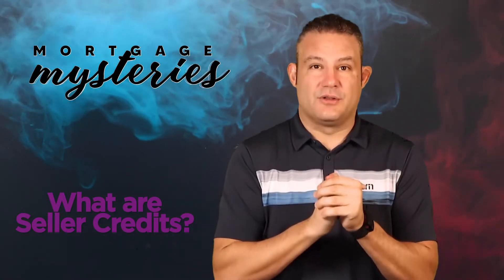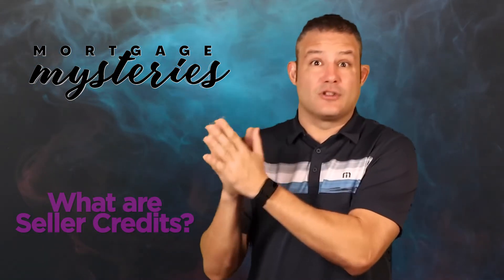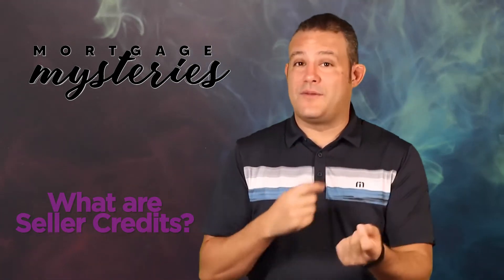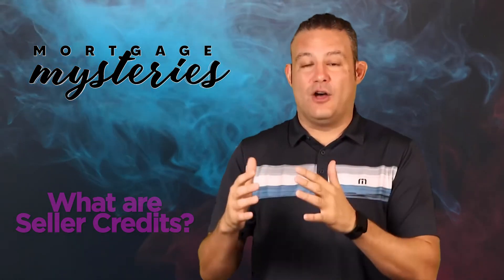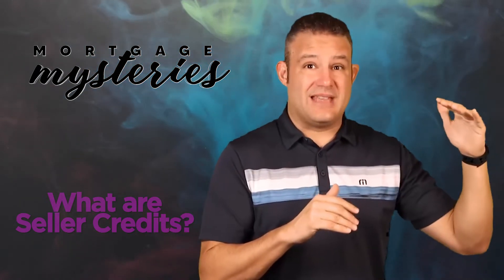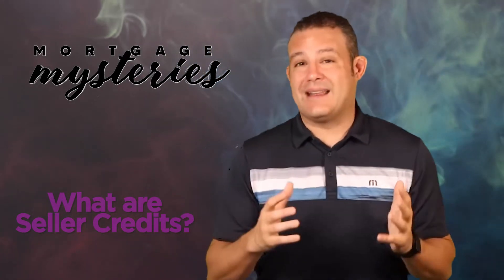So going all the way back to my hypothetical — let's say instead of a $2,000 issue with the house, they found a $10,000 issue. Well, this gets a little tricky, and this is why you need to have a lender and a realtor that know what they're doing. The seller is willing to give the buyer $10,000, but the buyer only has $7,000 in closing costs — there's nothing else to pay in the transaction. The seller is not just going to hand a check to the buyer. So $7,000 goes to paying off those closing costs, and then the remaining $3,000 needs to be applied elsewhere or as a price reduction to the house. It gets complicated if the credit from the seller starts to exceed the total closing costs the buyer is paying — you've got to get a little creative.